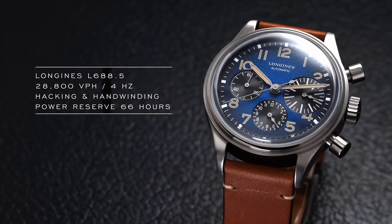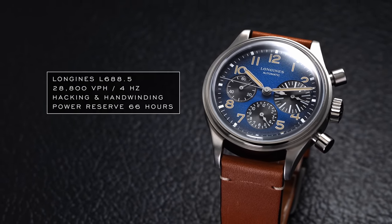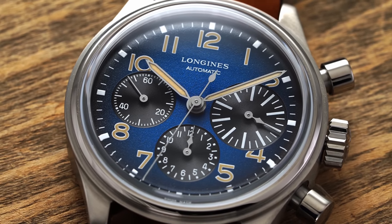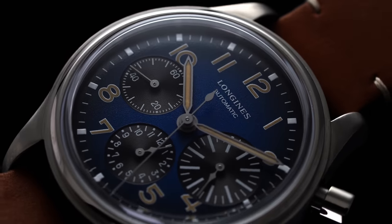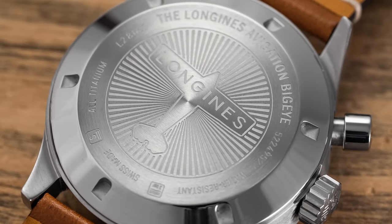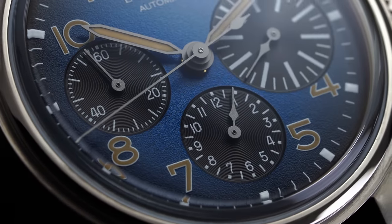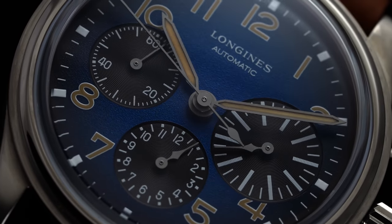This movement also offers an extended 66-hour power reserve, a silicon balance spring to assist against shock and magnetic fields, and an extended five-year warranty — all features seldom if ever seen in this price range compared to the competition. The movement is hidden behind a closed case back, which could have been nice to see open given that you do get some upgraded finishing: Côtes de Genève finish across the rotor and perlage finishing across the base plate. It's arguably one of the best, if not the best, chronograph calibers you're going to find for around $3,000.